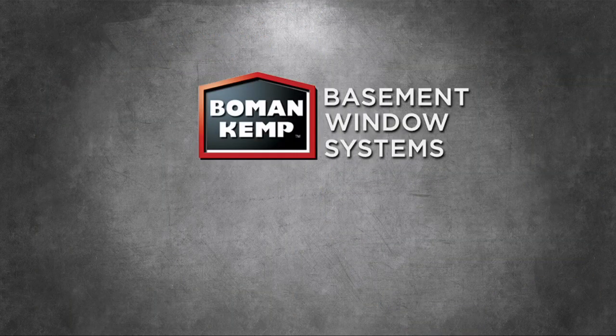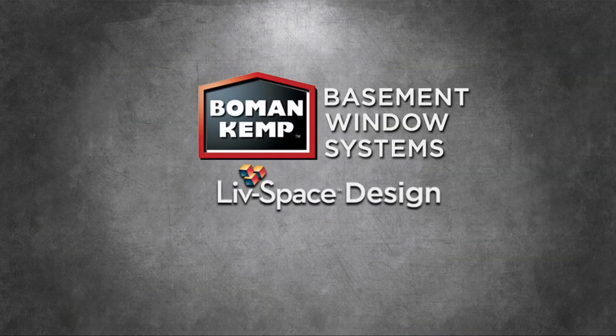Boman Kemp — your leader in basement window systems and livable space design.